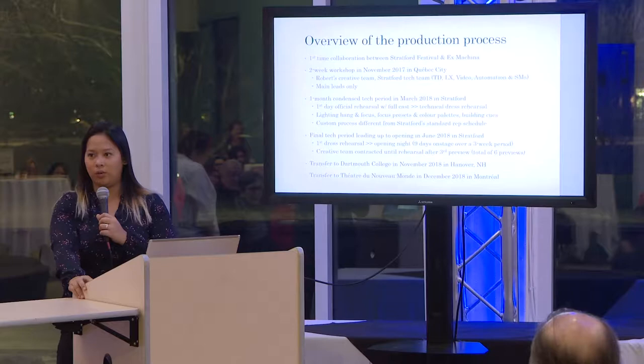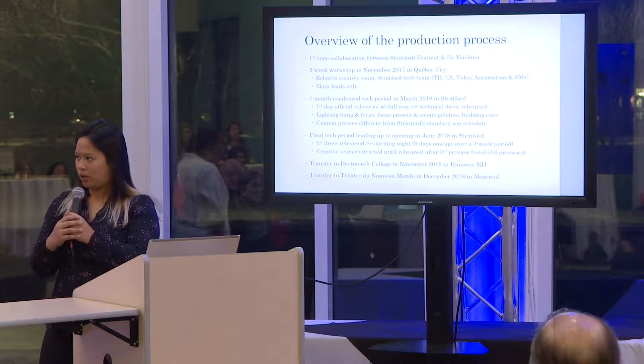We did two workshops with Robert Lepage and his company, Ex Machina, in Quebec City. They have a wonderful space — what we refer to in theatre as a black box — it's an open space that can turn into anything. In the first version of the workshop, we had about nine actors there. Some of them were playing multiple roles in the same scene, women were playing men, men were playing women. The point of that workshop was to begin to explore the relationship of the performer to the space.